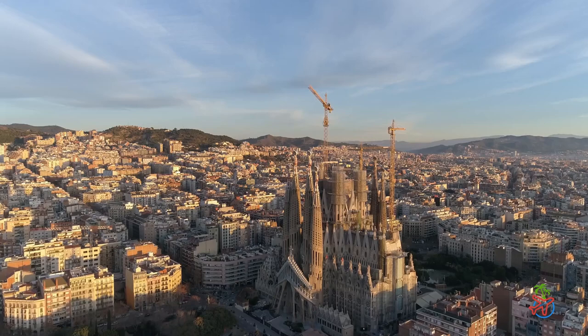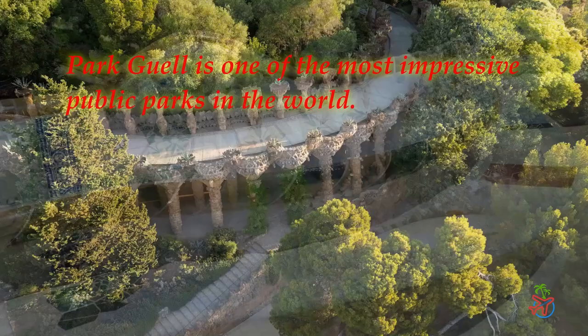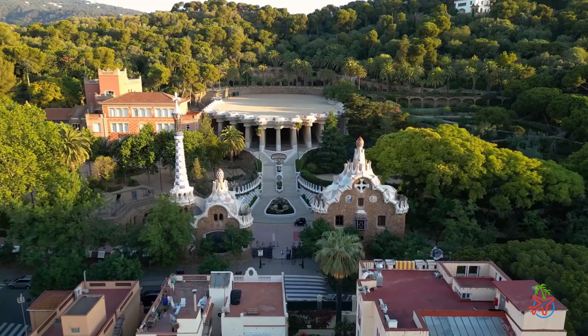Another popular attraction in Barcelona is Park Güell, a public park designed by Gaudí. The park is filled with colorful mosaics, whimsical sculptures, and breathtaking views of the city. Take a walk through the park and enjoy the lush greenery, the peaceful atmosphere, and the stunning views of Barcelona.